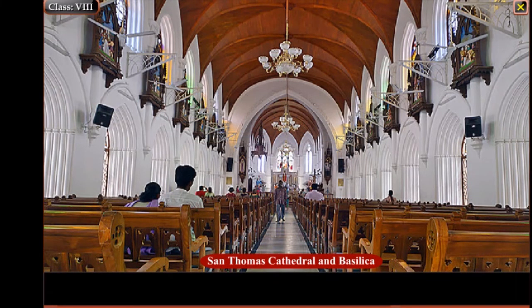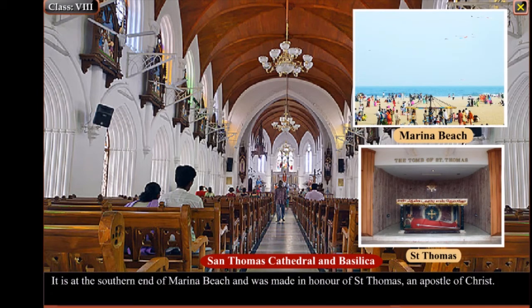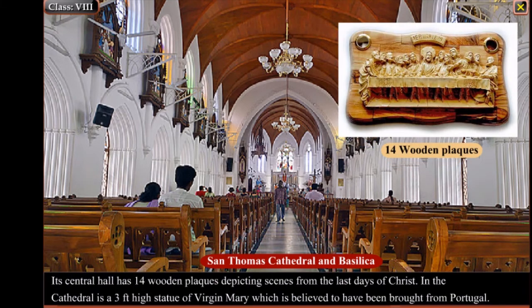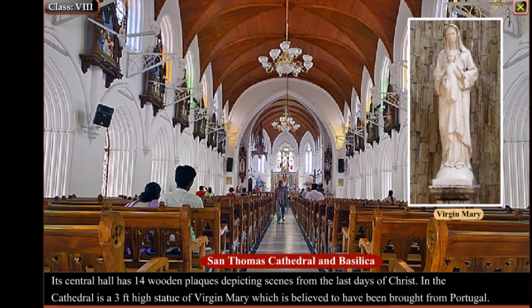St. Thomas Cathedral and Basilica is at the southern end of Marina Beach and was made in honour of St. Thomas, an Apostle of Christ, who is said to have visited this part of the country in about 52 AD. The beautiful stained glass window at the Basilica portrays the story of St. Thomas. Its central hall has 14 wooden plaques depicting scenes from the last days of Christ. In the cathedral is a three-feet-high statue of Virgin Mary, believed to have been brought from Portugal.